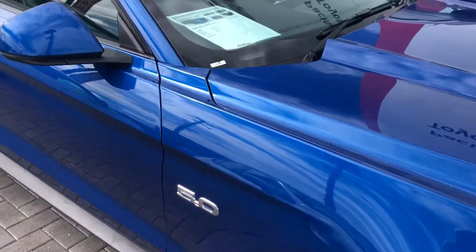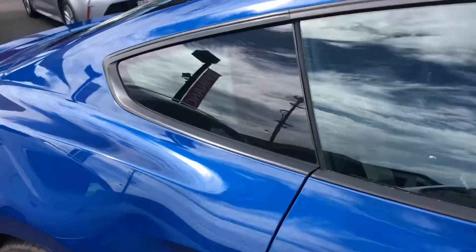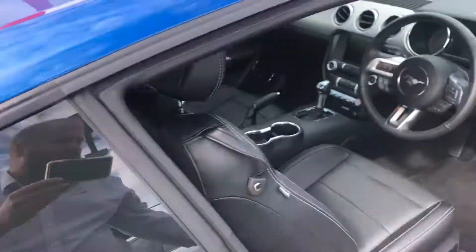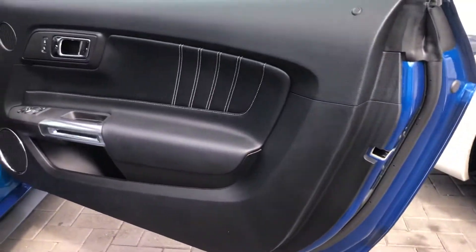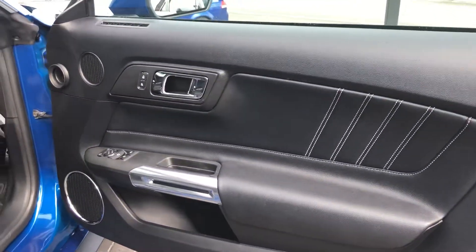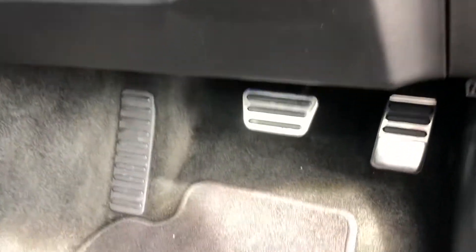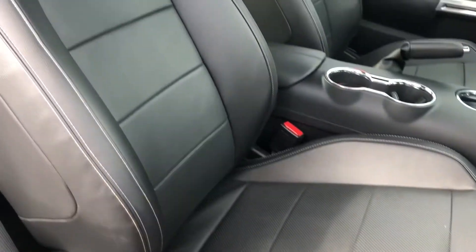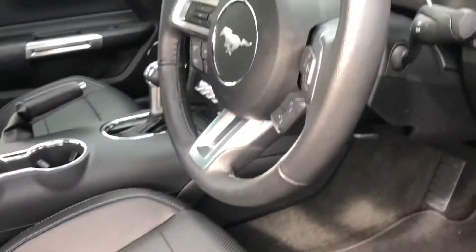Continuing down the front bodywork again - perfect. The door card on this side is also perfect. Your foot pedals down, your flooring, your nice leather seats and back up. Just going to move this seat back so I can jump in.